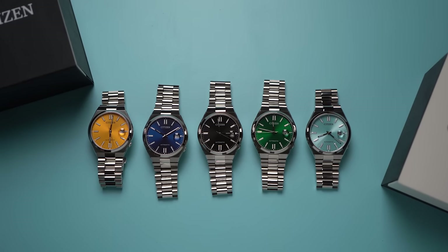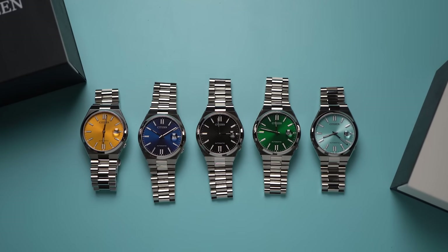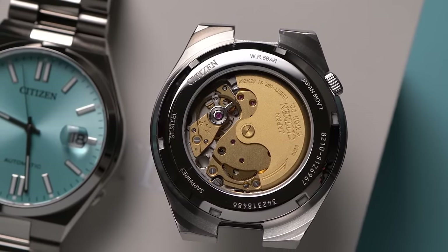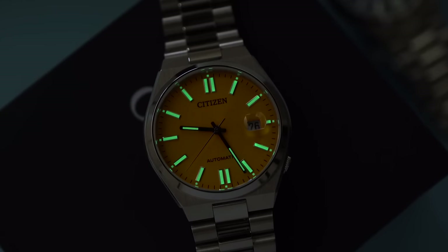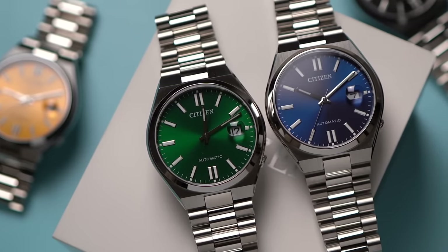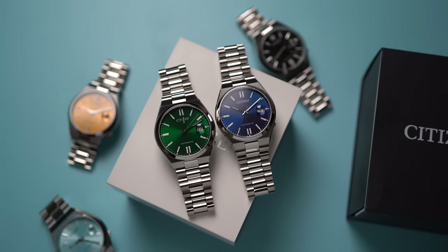So I'm excited to see where Citizen takes this new collection. New dial colors and new metal colors are already on the way. I think we could see some interesting strap options too, and I wouldn't kick a GMT version out of the watch box, if you know what I mean. And if Citizen continues to keep these prices low — under $500 — I think these could be how Citizen finally wins over those hardened hearts and minds of watch collectors. Thoughts and prayers to you all.